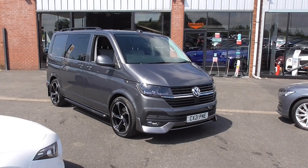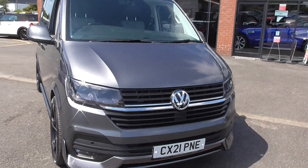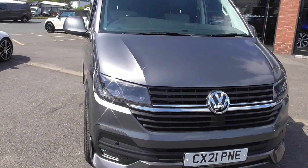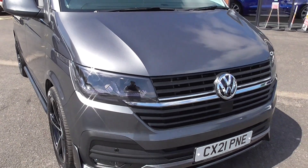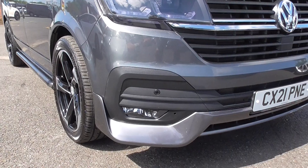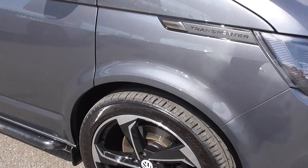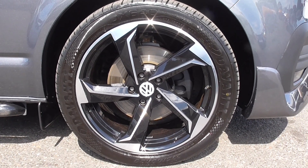Lovely additions to this vehicle bodywork-wise — you can tell it's truly been cherished by the previous owners. It's in superb order throughout. We've got those lovely LED daytime running lights, which you can see in the photographs. We've got this nice aggressive front lower splitter. Looks superb.